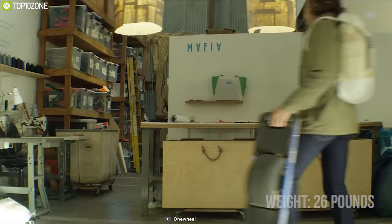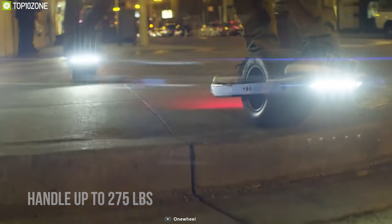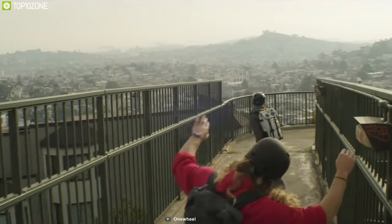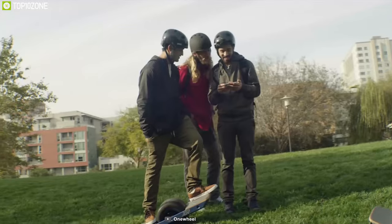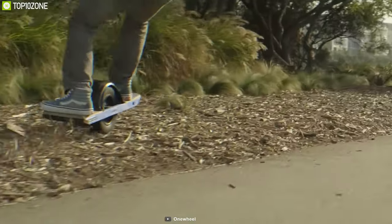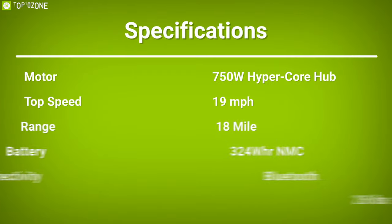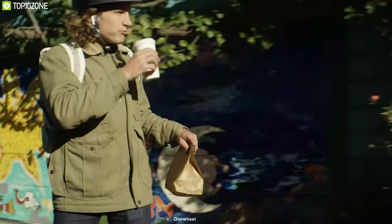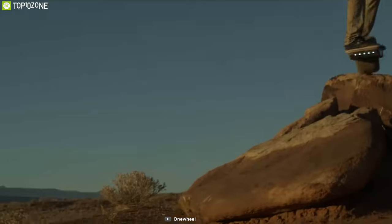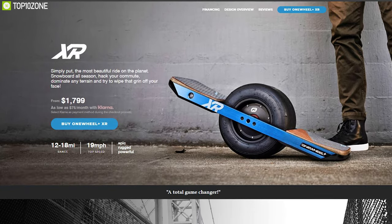Weighing just around 26 lbs, this portable skateboard can handle up to 275 lbs of load capacity, allowing the skateboard to bear every shock no matter wherever your off-road adventures take you. By connecting the skateboard with the Onewheel XR's dedicated app via Bluetooth, you'll be able to store all your day-to-day riding data automatically. If you're looking for a top-notch electric skateboard that offers solid build quality and can handle any off-road terrain, then the Onewheel XR will be the right choice for you, and you can get this skateboard at around $1,800.